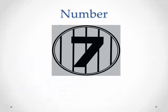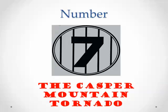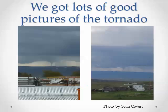This one probably generated more phone calls in one hour than any other event we had this year. I'm talking about the Casper Mountain tornado that occurred back in May. We got lots of good pictures of this tornado from Facebook — you can see a couple of them right here.